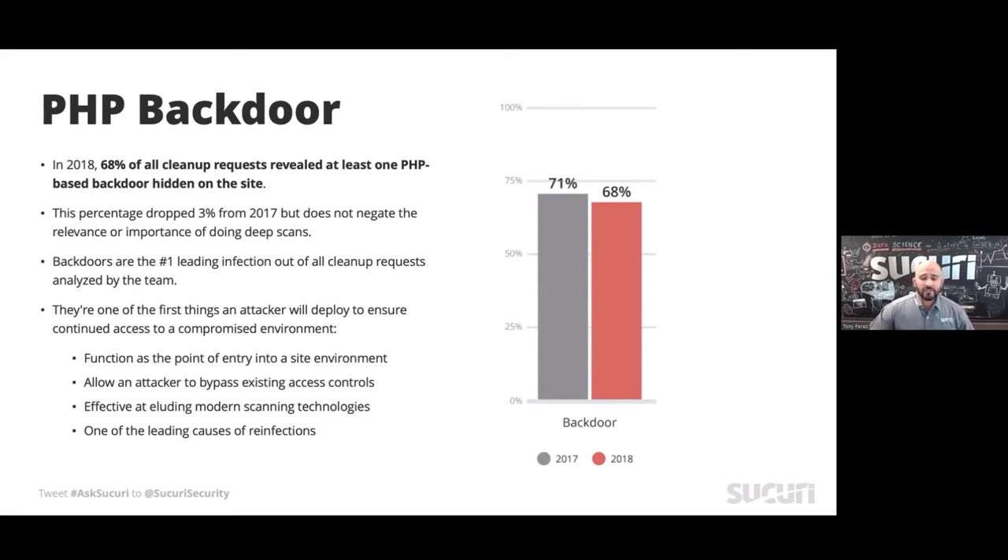PHP backdoors are a simple way for an attacker to bypass any controls you have in place. Think about it like your house — you lock your doors and windows, but you leave the back door open. The attacker just walks right in. So even after they drop their initial payload — SEO spam, a malware dropper, crypto jacking — they leave a small backdoor file. That allows them to bypass your WP admin, bypass any controls, and go directly to something like pressbox.com/backdoor.php to regain access with full permissions. In 68% of all cases we looked at, we always found backdoors. Cleaning what you see is not enough.